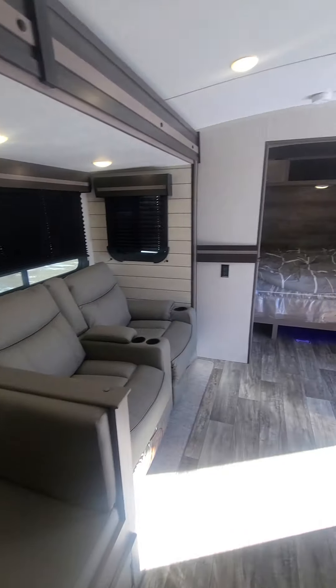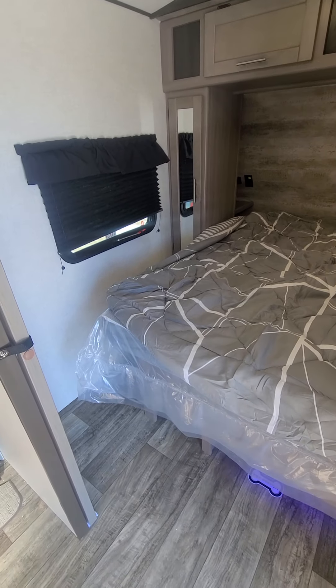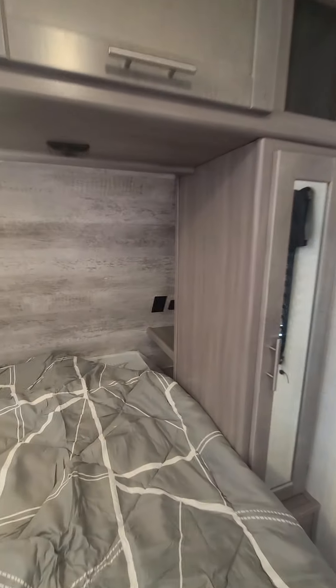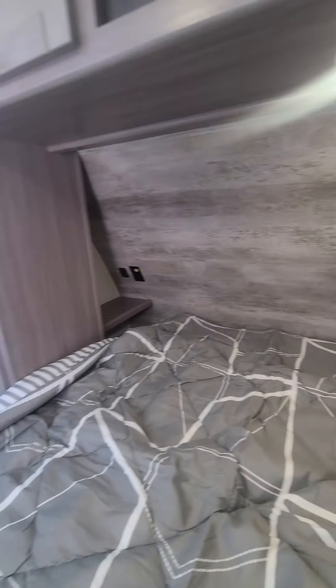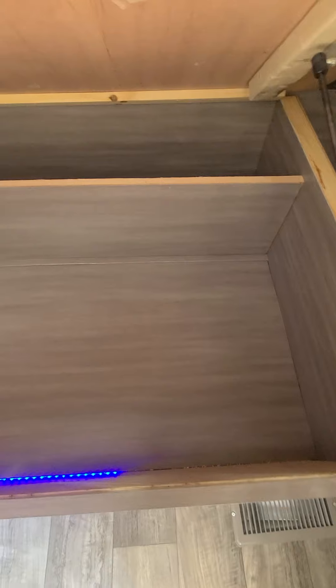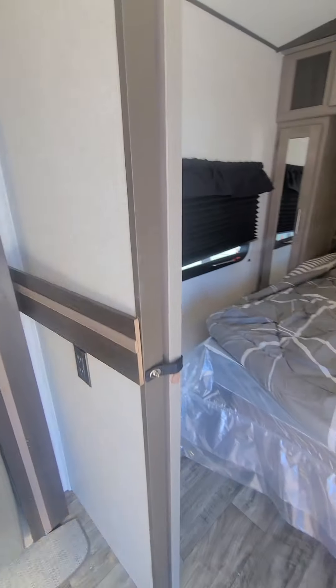And making our way to the bedroom — you've got a king-size bed here, very popular. Storage on each side, along with plug outlets and USB ports on both sides, and storage on top as well. Definitely no shortage of storage in this one — there's storage everywhere you look.